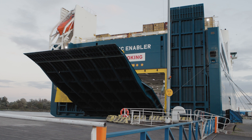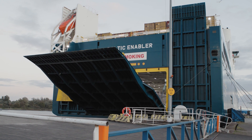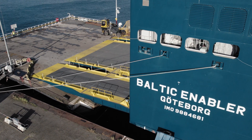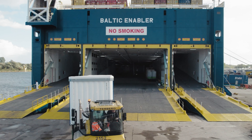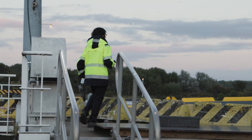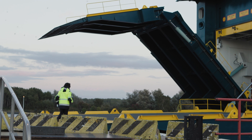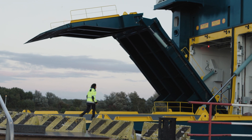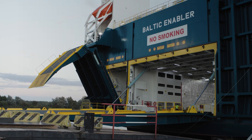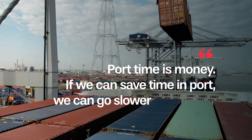We have put a lot of effort into the internal ramp system in order to load and discharge the vessels quickly while in port. It's very efficient because we can simultaneously unload and load two cargo holds at the same time. The ramp here is very easy to maneuver, not like other ramps I've worked with on other vessels, and it saves a lot of time when opening or closing. Port time is money — if we can save time in port, we can go slower at sea.